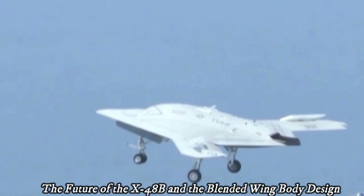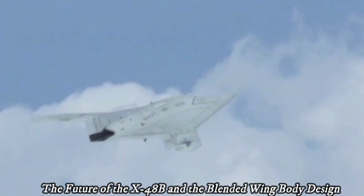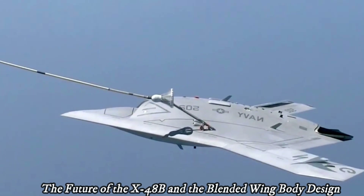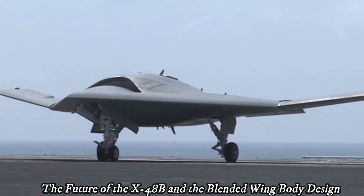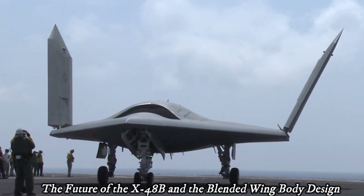The aircraft is powered by three small turbofan engines and is capable of flying up to speeds of 220 kilometers per hour (120 knots) at an altitude of 3,000 meters (10,000 feet). The X-48B is an 8.5% scale version of the original design, which has a wingspan of 73 meters (240 feet), even though the X-48B has since retired from service.